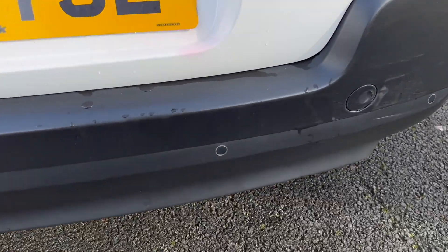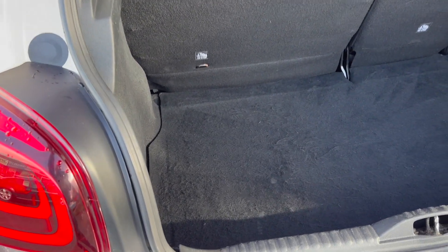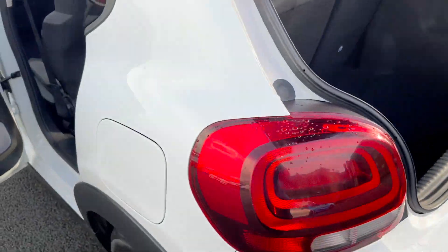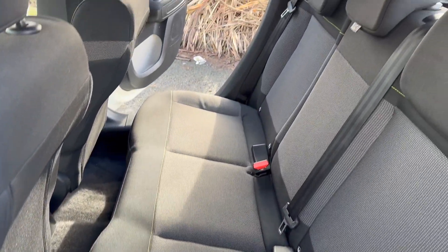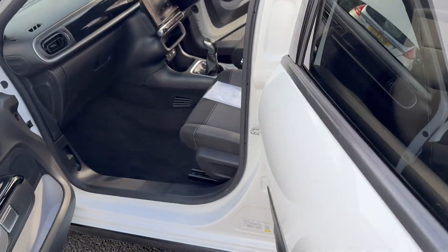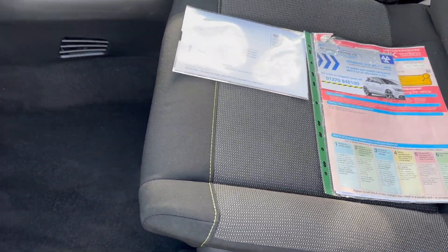There are rear parking sensors on this. There's a 60/40 split on the back seats and a good-sized boot. The car is free from any smoke or pet smells. It will come with a three-month warranty, and I can upgrade that to a 12-month AA one from £299, which also includes recovery.